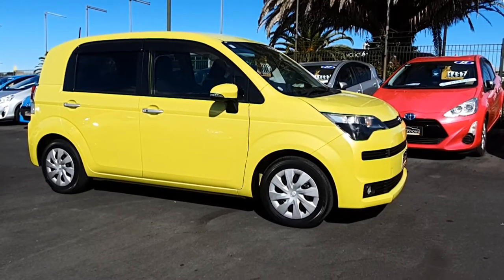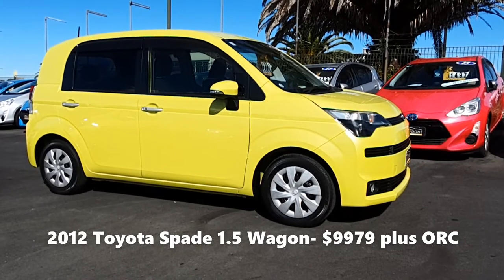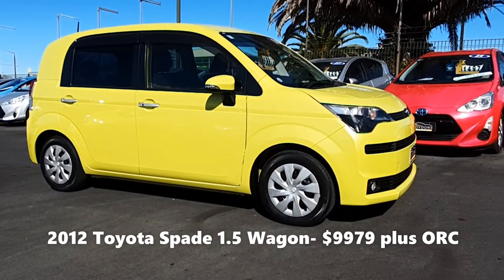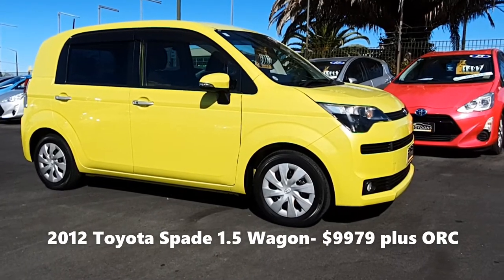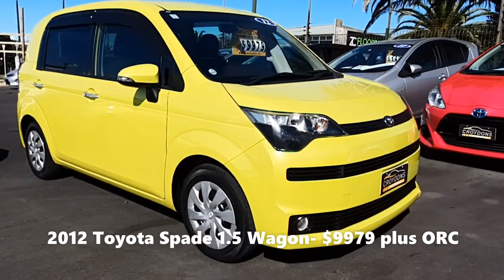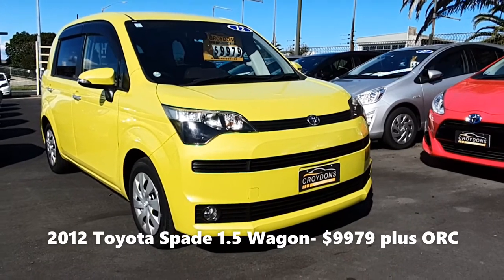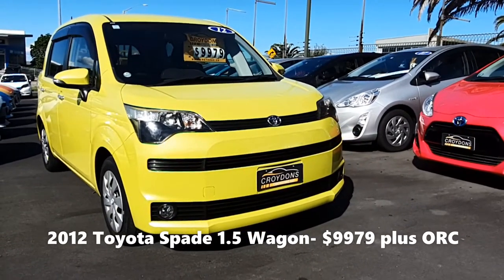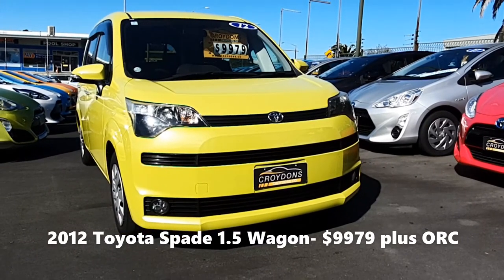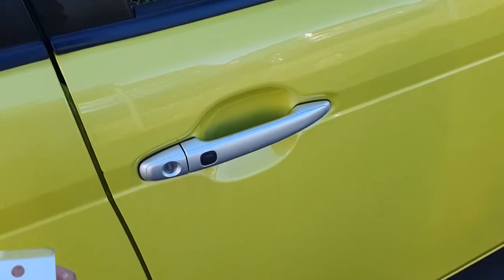Hi and welcome to Croydon's out here in West Auckland. Got a neat little car to show you here — it's a 2012 Toyota Spade 1.5 four-door station wagon. It's a really special little vehicle and I'd like to show you some of the neat features it has and explain why, if you have somebody in your household with mobility issues, perhaps elderly, or you just have access issues getting in and out of a conventional vehicle, this little Spade will suit you perfectly.